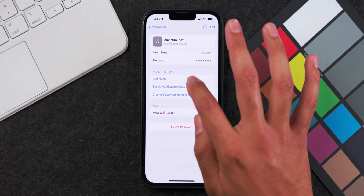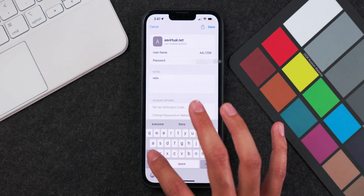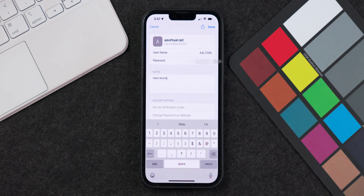The next new feature is the ability to add notes to saved passwords in iCloud Keychain. You can add notes such as backup codes or other relevant information to the saved passcodes in your keychain. These notes are saved and synced to all devices connected to your iCloud account, so you can access them on any device linked to your iCloud.